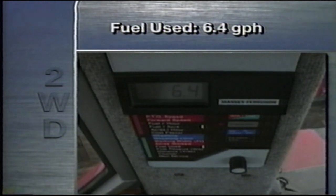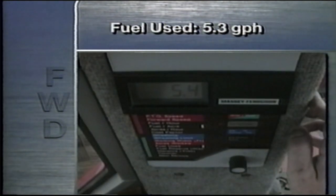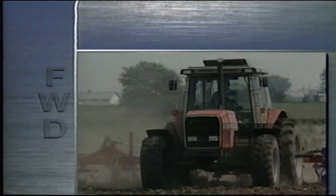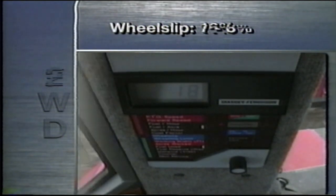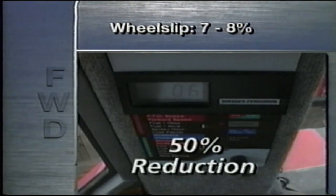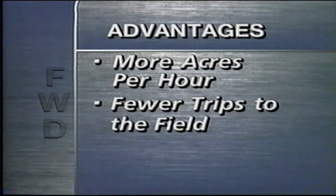Now let's look at the fuel used per hour in two-wheel drive: 6.4 gallons. In two-wheel drive, even on this dry soil, the wheels are slipping. See what happens when we switch to front-wheel drive — only 5.3 gallons of fuel are used per hour, a 17% savings. That's a significant savings in fuel costs alone. In two-wheel drive, wheel slip reads 16%. Now let's engage front-wheel drive — wheelslip has dropped to 7 or 8%, reduced by half. At 5 miles per hour, that adds up to more than an extra acre per hour. On 1,000 acres, that could save you a full day in the field — $50 or more on fuel for every trip through the field.